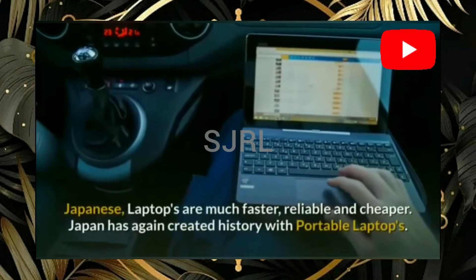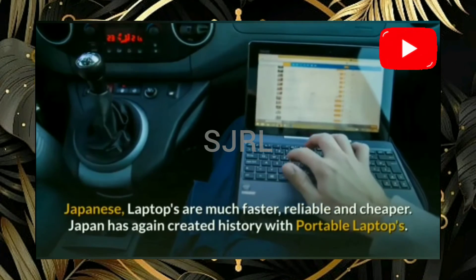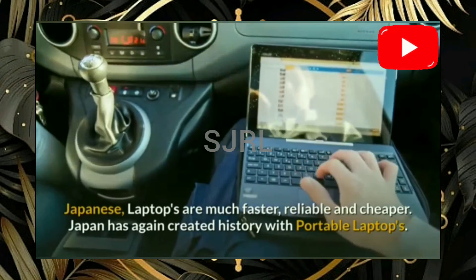Laptops — while for the rest of the world the MacBook seems smaller and easy to carry, Japanese laptops are much faster, wearable, and cheaper. Japan has again created history with portable laptops.